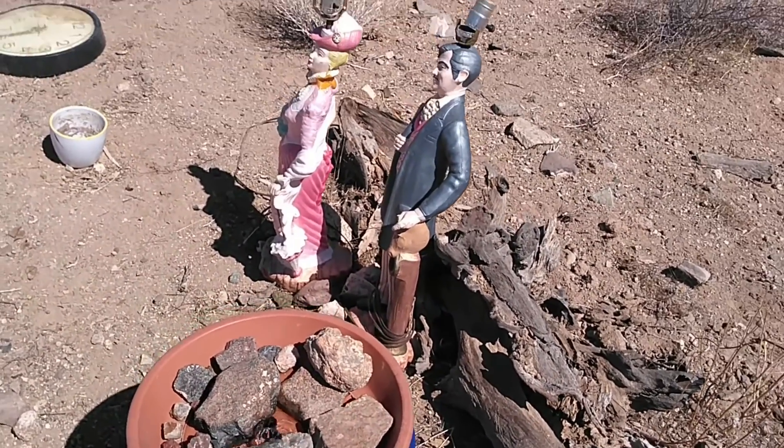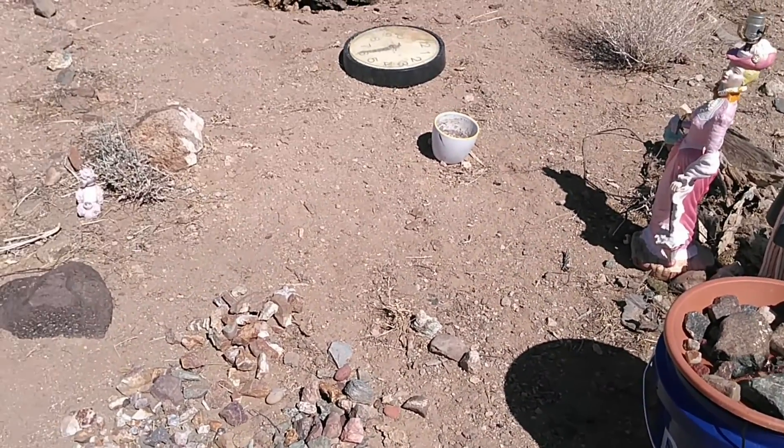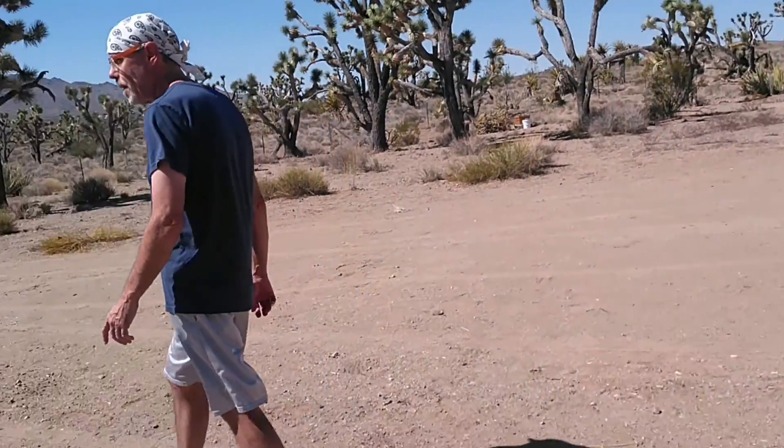And here are some of the rocks we found. And here we go.